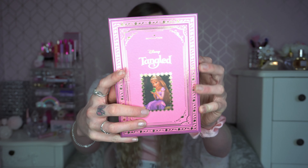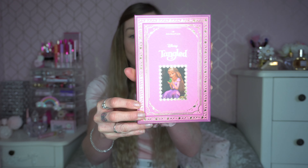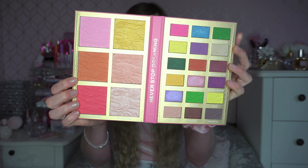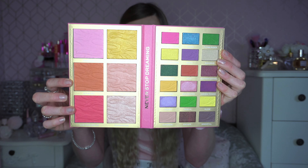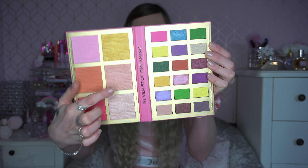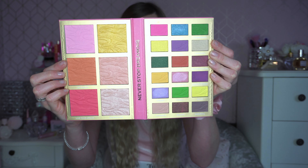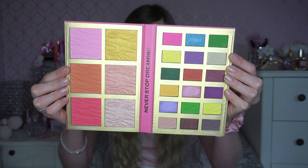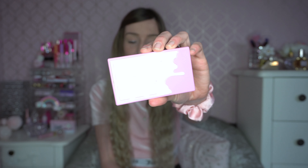Next up, another one from I Heart Revolution — this is the Tangled eyeshadow palette. I absolutely adore this; I was actually sent it in PR by I Heart Revolution, which was so kind of them and really means a lot to me. On one side there's a face palette with shades you could also use as eyeshadow, and the highlighters are stunning. On the other side you've got some beautiful deep colors for your eyeshadow look. I just think it's absolutely beautiful and would definitely make you feel like a princess.